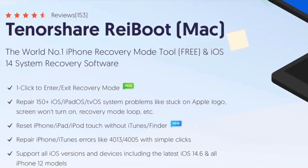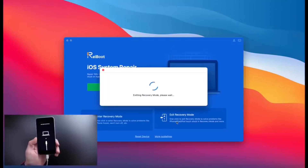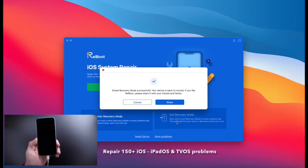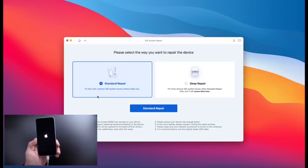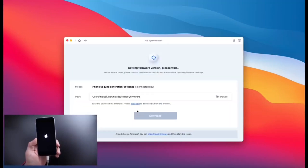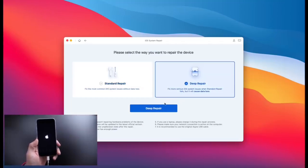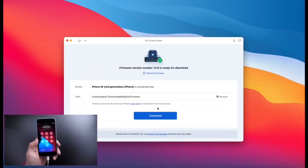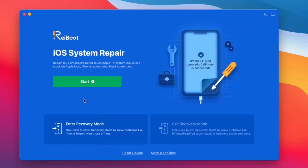Today's video is sponsored by Reiboot. With one click, Reiboot can help you enter or exit recovery mode absolutely free. You can also repair over 150 iOS, iPadOS, and tvOS system problems like stuck on an Apple logo, a constant boot loop, recovery mode, and so much more. It works on the latest versions of iOS, including iOS 14 and iOS 15 betas. If you're encountering any issues with any of your Apple devices, I would highly appreciate it if you check out Reiboot — links will be in the description down below.